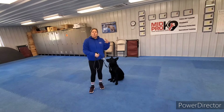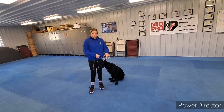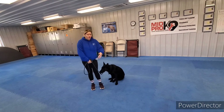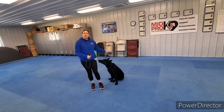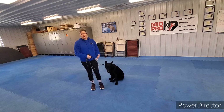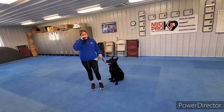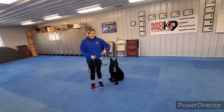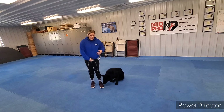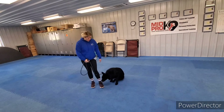With heel, whenever you ask him to heel, it means stay on my left-hand side with a loose leash. If he starts to wander too far ahead, we'll say no and give the leash a firm pop and release. Then reward with praise, petting, and treats when he's next to us on the left-hand side. When you want Duke to sniff around or anything, just tell him free, and he can walk in front a little bit, and then have him heel for most of the walk.